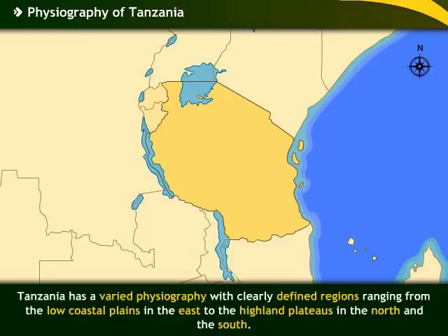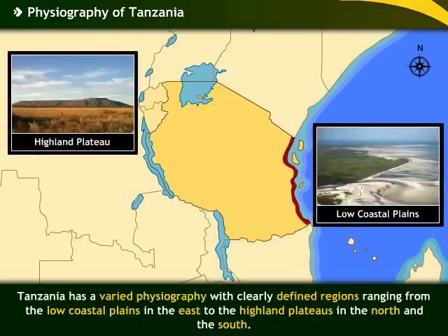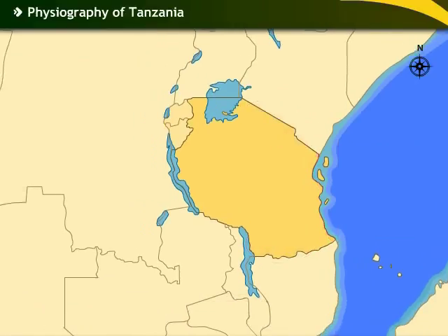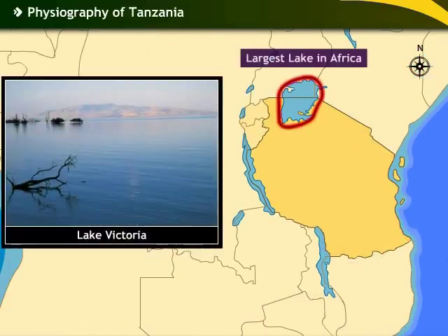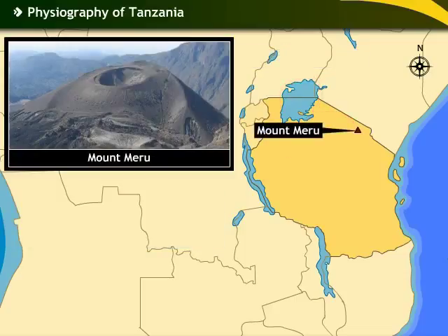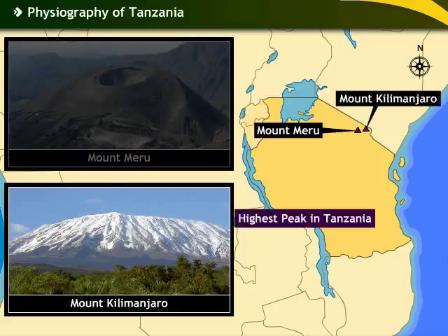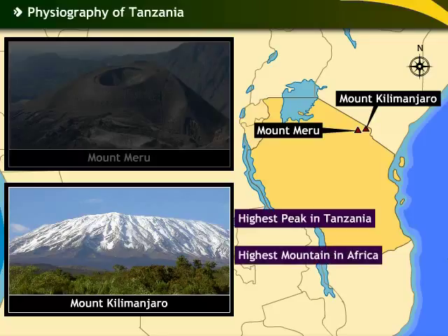Tanzania has a varied physiography with clearly defined regions ranging from the low coastal plains in the east to the highland plateaus in the north and the south. In the north lies Lake Victoria, Africa's largest lake. A vast plateau lies to the south of this lake. In the northern plateau region lies Mount Meru and Mount Kilimanjaro. Mount Kilimanjaro is the highest peak in Tanzania and the highest mountain in Africa.